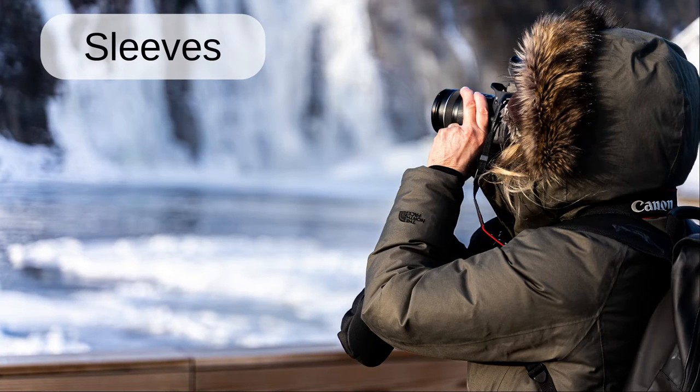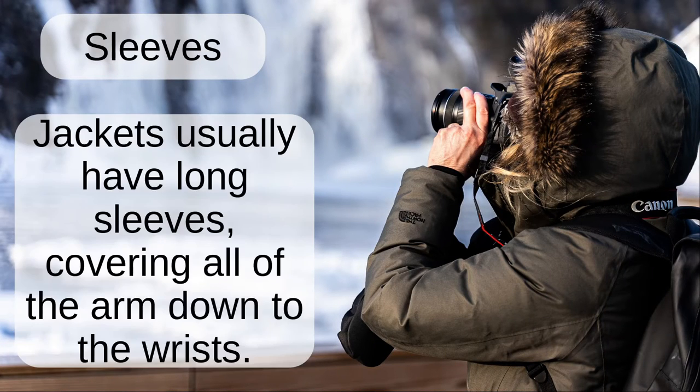Sleeves. Jackets usually have long sleeves covering all of the arm down to the wrists.